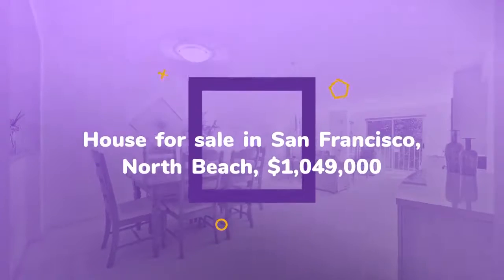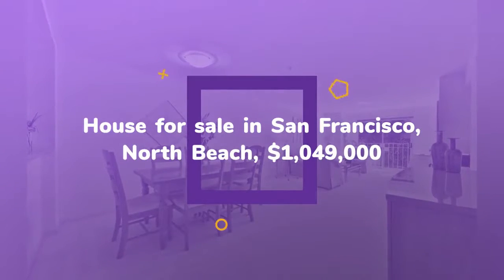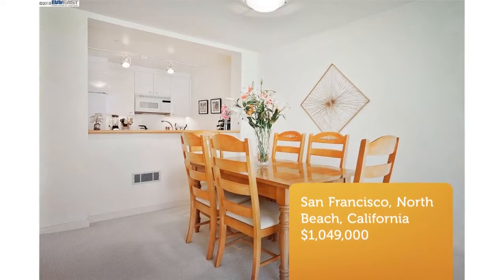City dwellers will be dazzled by this prime North Beach location with world-class restaurants and cafes, wine bars, unique architecture, and community festivals and parades at your doorstep.